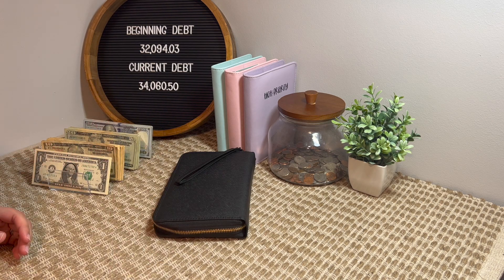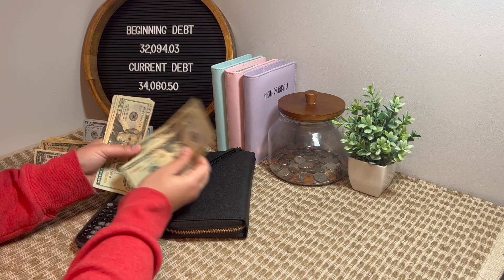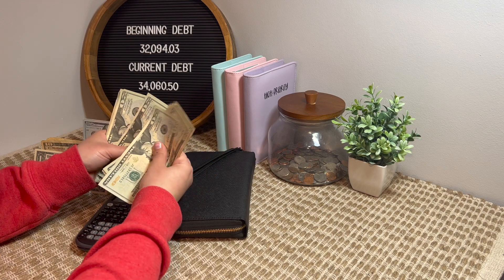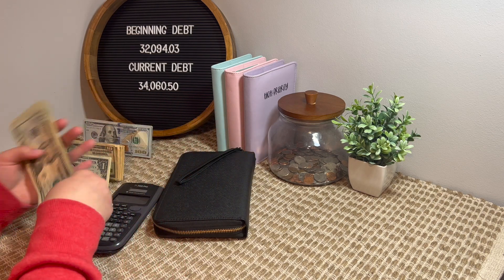I'll get my calculator here. I have $1,100 and then I have $20, $40, $60, $80, $100, $120, $140, $160, $180, $200, $220, $240, $260, $280, $300, $320, and $20 more.